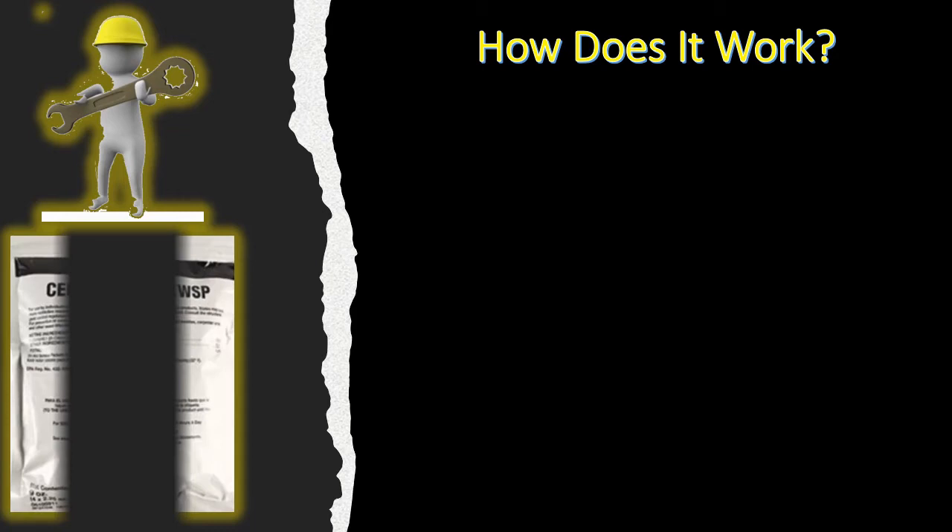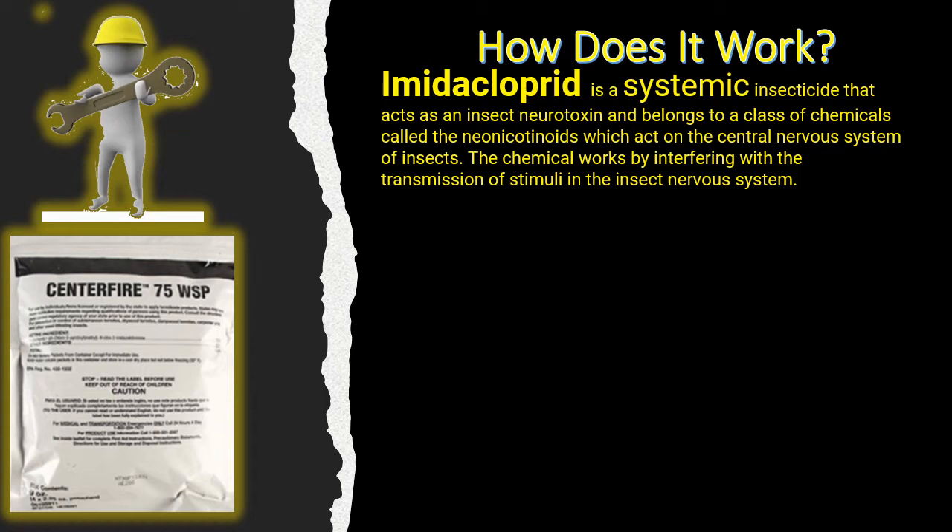We all know that imidacloprid is a systemic product in the class of neonicotinoids, but we want to know the key terms describing how it works. LSM — you're going to hear this a lot. You'll hear it when convincing someone to purchase it, discussing the benefits of imidacloprid, and also from critics and competition using LSM to counter-sell against it. LSM means lateral soil movement — the product is not as stable as some. Once introduced to the soil, it has a creep factor; it will expand and spread out a little bit.